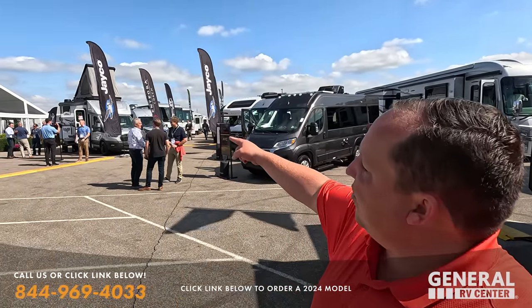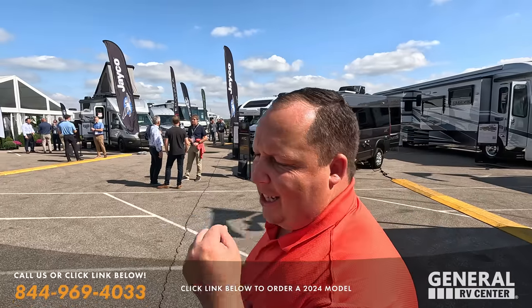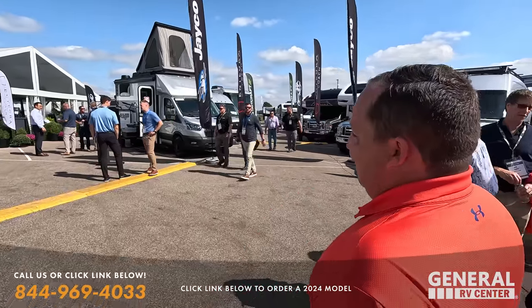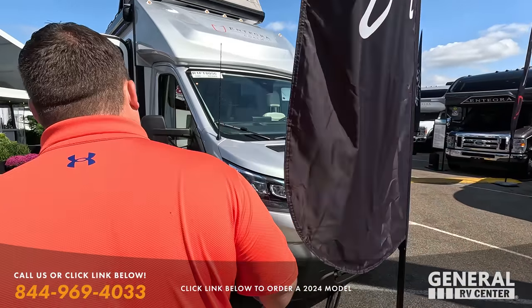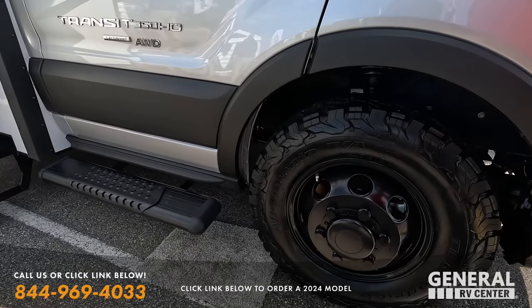So without further ado, let's begin. First we're going to start with the Condor, which I'm going to be calling the Winnebago Echo killer — it is just something new and super exciting. As much as I love the Winnebago Echo, they've been so hard to obtain. So now this gives people variety, options, and a price point. This is the new Condor — check it out. Ford Transit chassis, B+ motorhome, all-wheel drive, blacked-out rims.